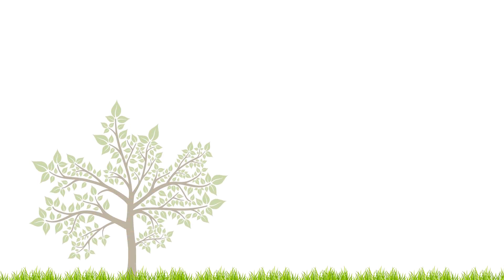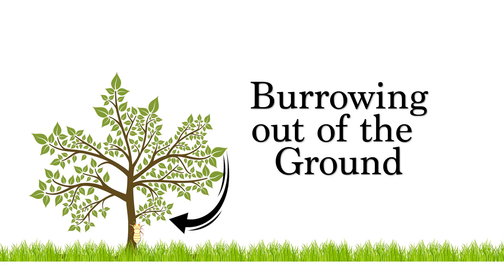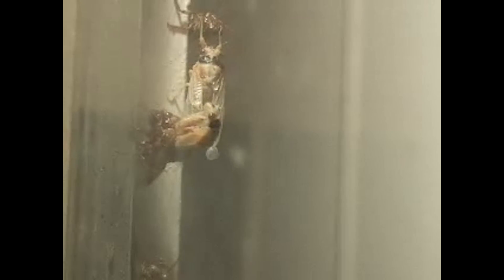Cicadas are basically around trees. These little nymphs come up and burrow out of the ground. They climb up a tree — this is what they look like — and they basically huddle around trees. We captured one 17 years ago and watched them a little bit inside. We gave them a little tree bark. They hang out around trees and one of the first things they do is go through this molting process.